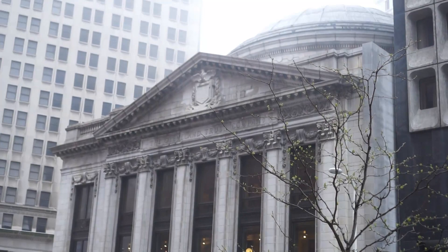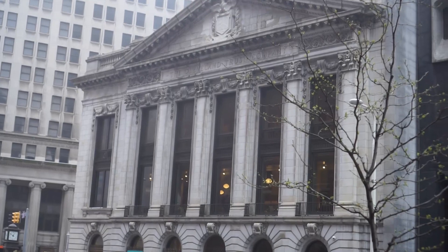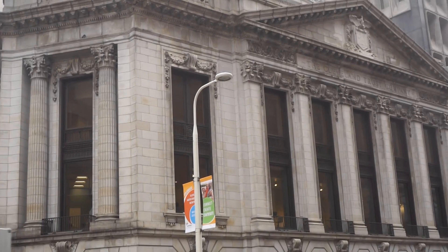Here is the beautiful Cleveland Trust Company building — it should be a landmark. This was the headquarters of the Cleveland Trust Company, and there have been many iterations of the bank itself. Here is another view of the beautiful Cleveland Trust Bank building, on 9th Avenue and Euclid. What a beautiful building architecturally.